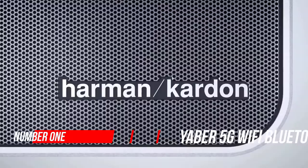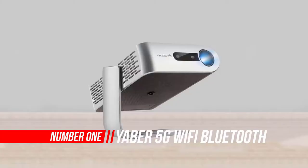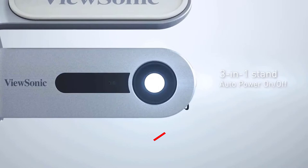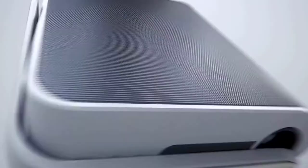Number 1: YABER 5G Wi-Fi Bluetooth Projector. As far as cheap projectors go, the Yaber V10 projector offers a good level of brightness, making it much more usable in a variety of conditions than almost any other projector I have used, which makes up for its shortcomings elsewhere.